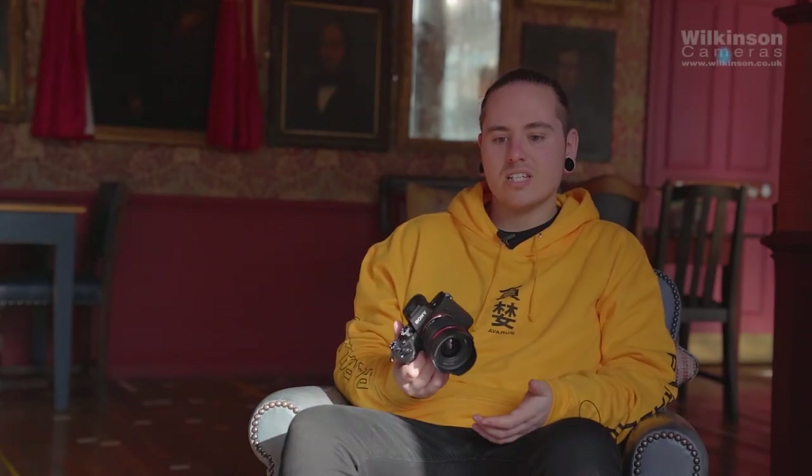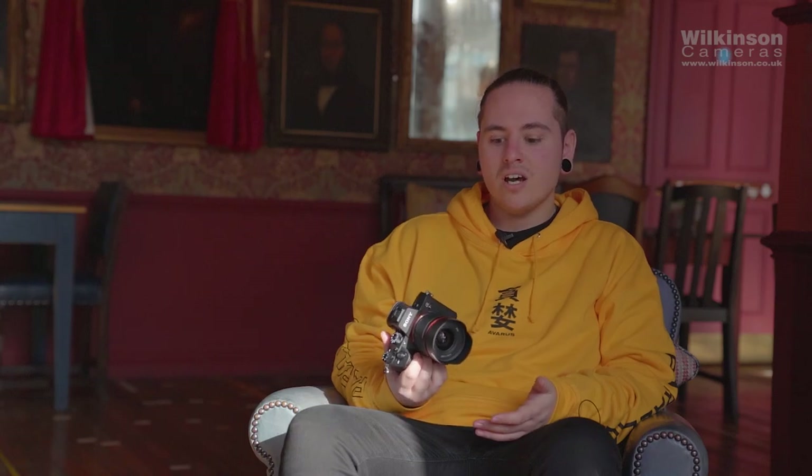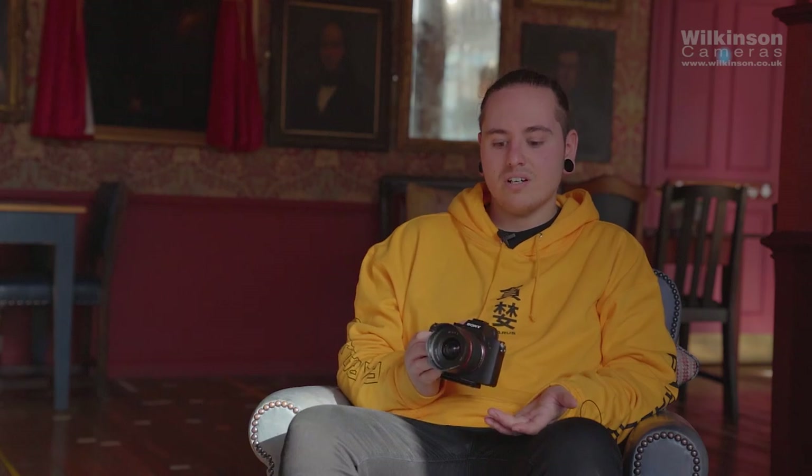At the moment I'm really into my Samyang 12mm. It's really versatile and really good for a load of different scenarios. I've used it for shooting astrophotography, landscape, and it's also really good for gigs. It's great in low light — it's a wide aperture, really fast lens, captures the action really well, and gives a really wide perspective on the show and the surroundings.